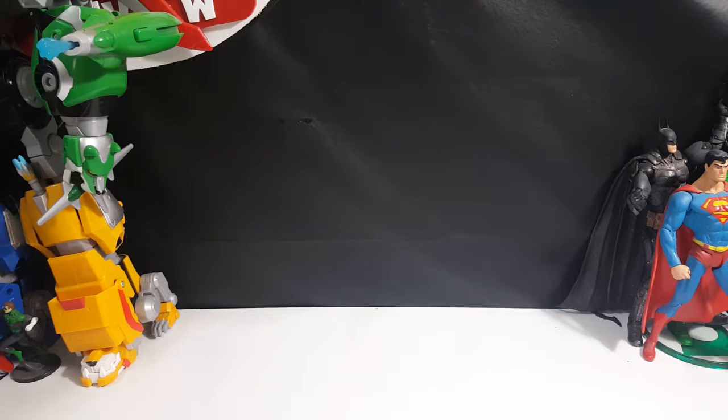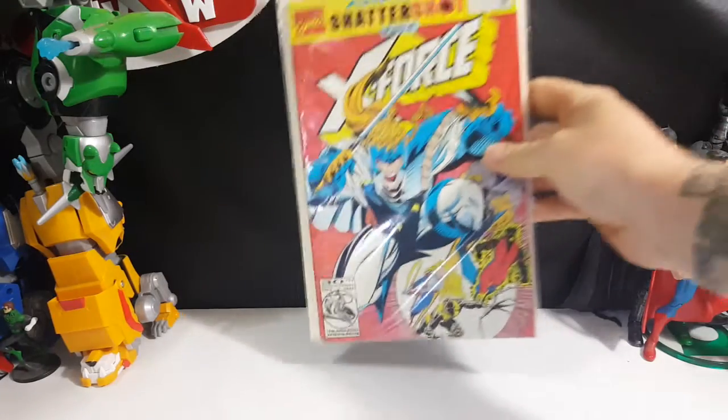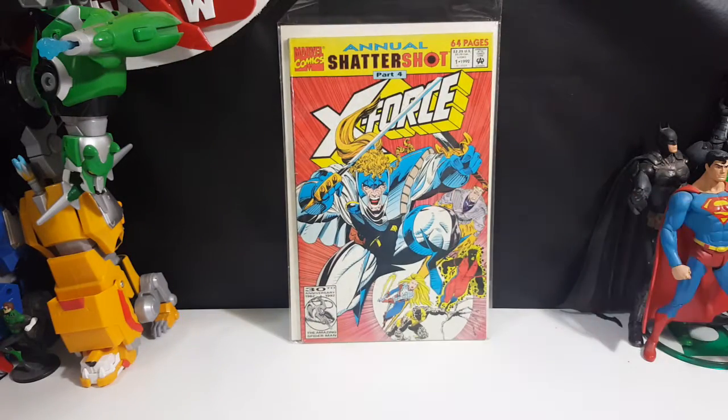First and foremost we have X-Force Annual number one, Shattershot Part 4. On the front cover it looks like you've got Shatterstar, you got Cannonball, you got Sunspot. I believe that's Magik down there and I'm not sure who the other guy is.